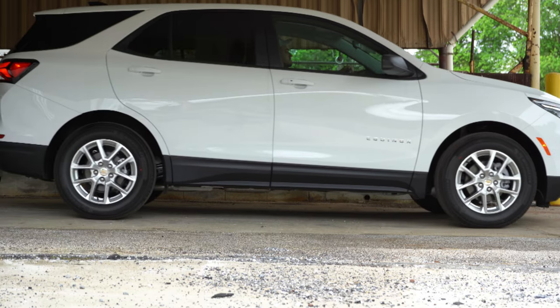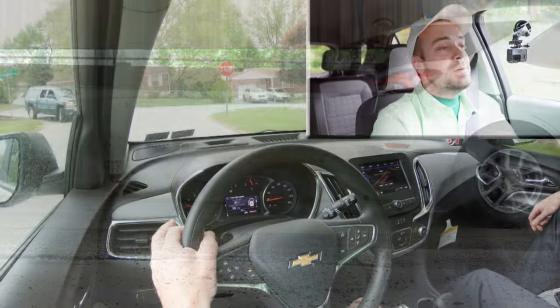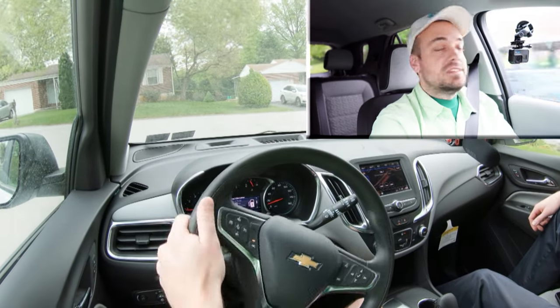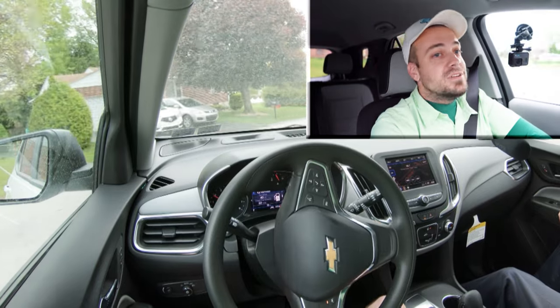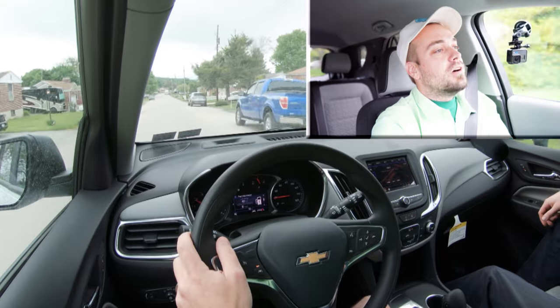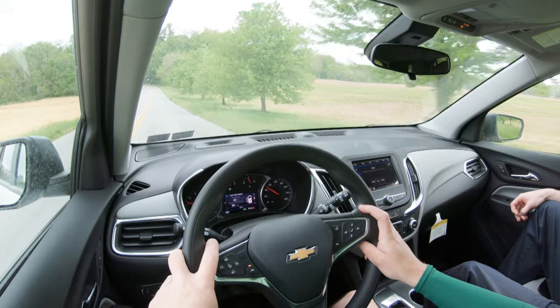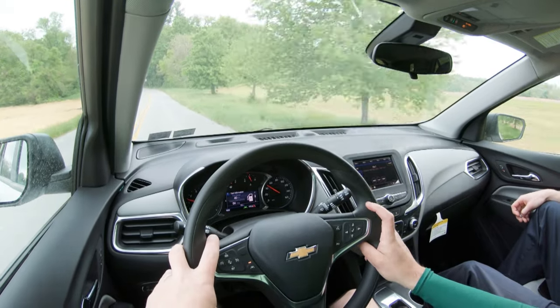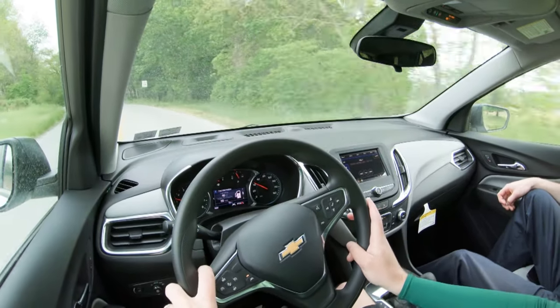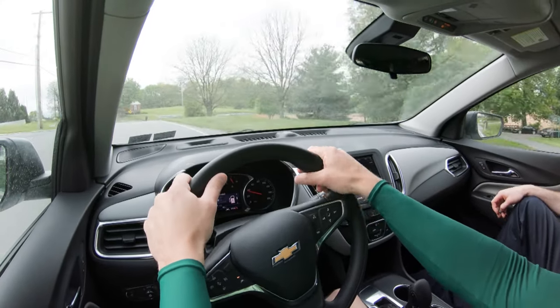Touching on suspension and handling, up front you get a MacPherson strut front suspension and in the back a four-link rear suspension. Ride quality has been perfectly fine on my short test drive here today. As far as cabin noise goes, it's pretty much on par for this segment — actually a little bit above average. A lot of competitors get wind noise through the windows at higher speeds, but this one is not bad at all, partly due to the acoustic laminated front windshield.